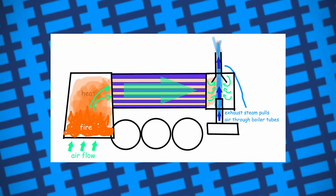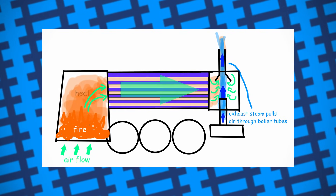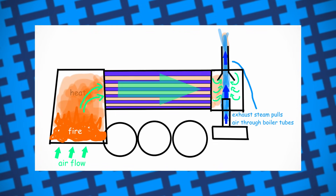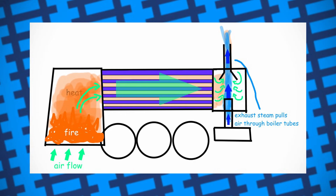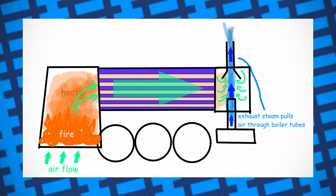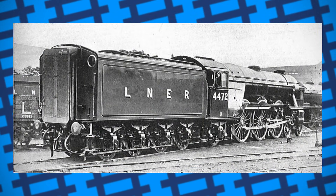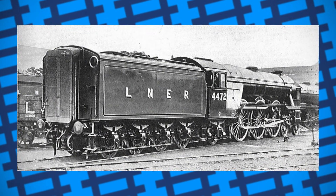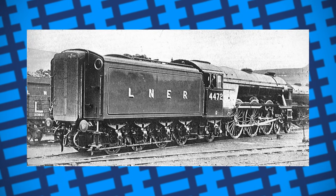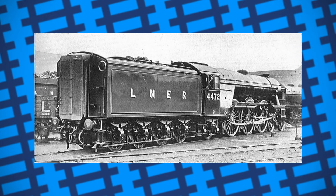As steam locomotives operate, water in the boiler is heated into steam, which then flows to its cylinders to create movement before being exhausted. Because the used steam is exhausted, over time the water in the boiler will deplete, and so footplate crews need to keep topping it up with water carried in the engine's tanks or tender. The problem is this water is usually cold, and as a result, when injected into the boiler, the cold water decreases the temperature in the rest of the boiler, which lowers the boiler's pressure, which then in turn negatively impacts the engine's performance.